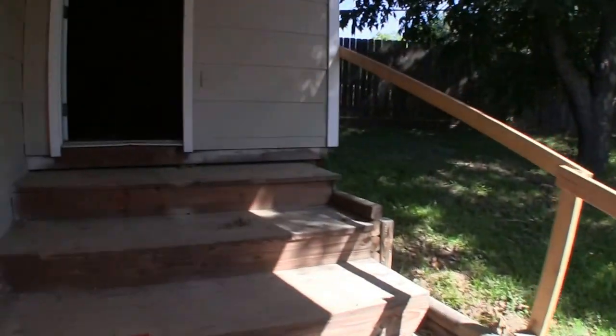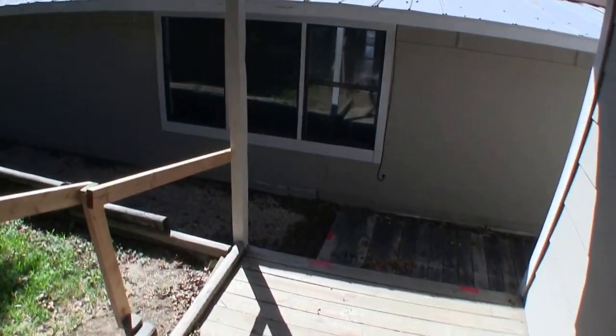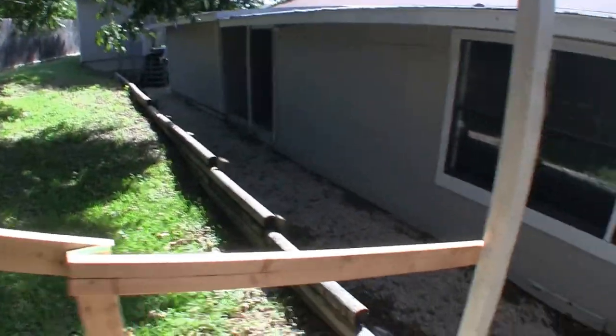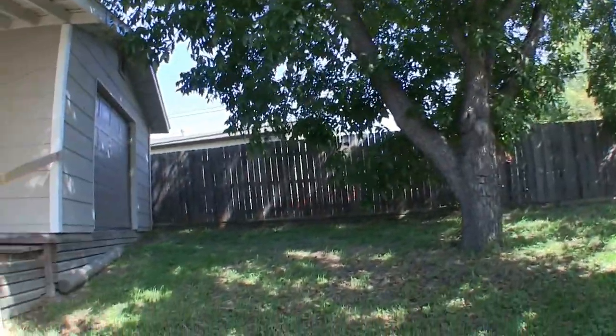Up here we have a large garage area but it does have a wooden floor so I don't know that you could park a car on it, but maybe your lawn equipment you could park there. More pea gravel. There's a big pecan tree here. You can see there's a garage door at that structure.